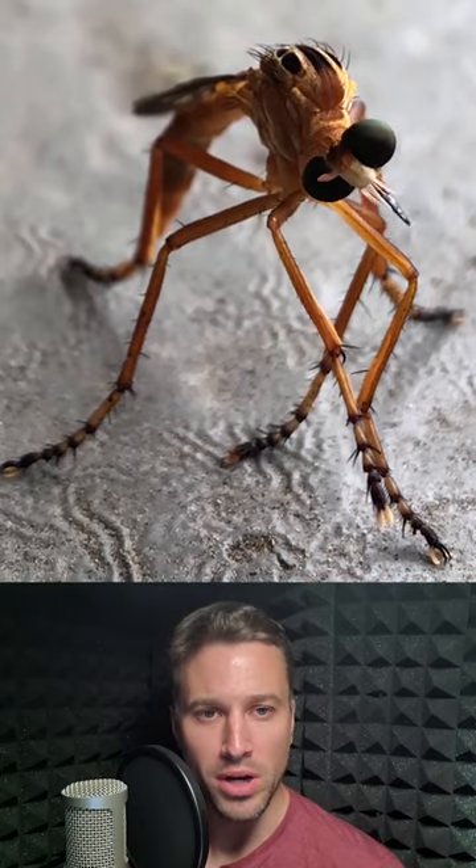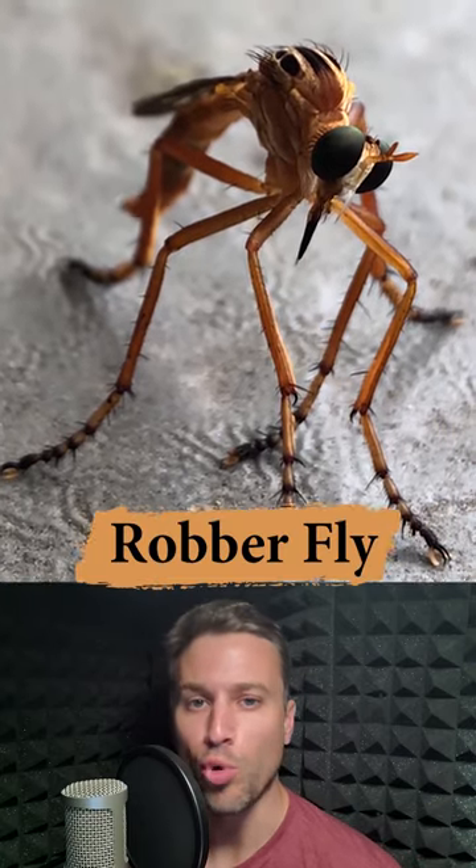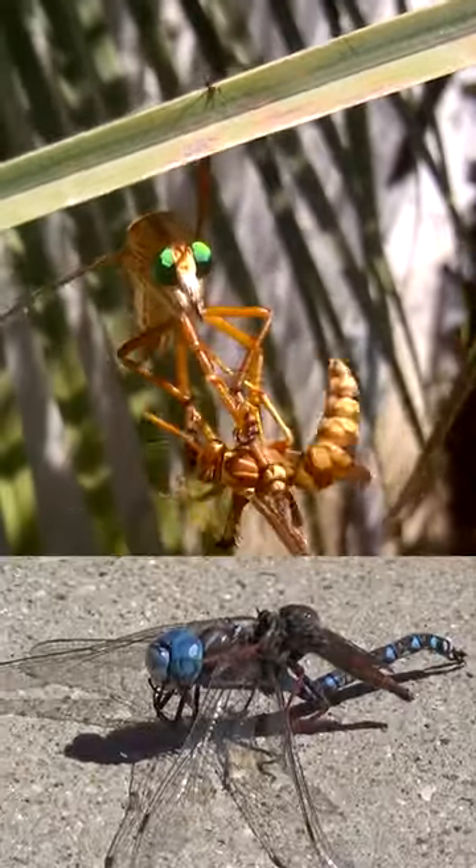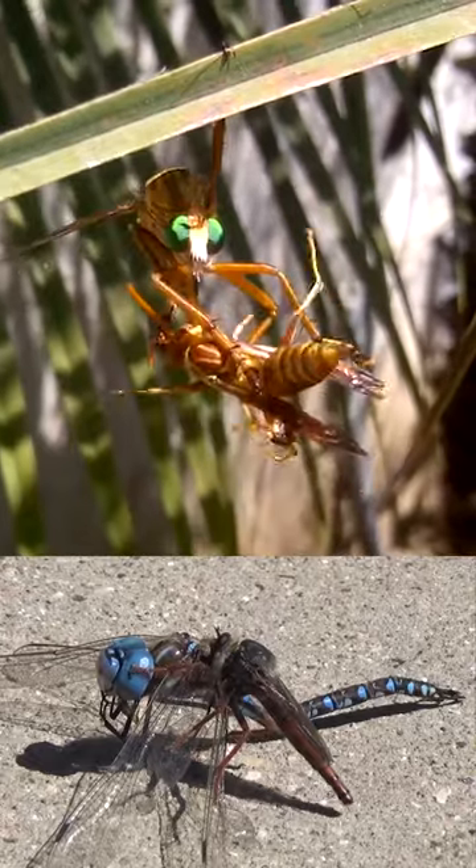Boys, chicks dig it when you show them cool bugs. Today's cool bug: the robber fly. These robber flies are known as assassins of the sky, even capable of taking down other predators.